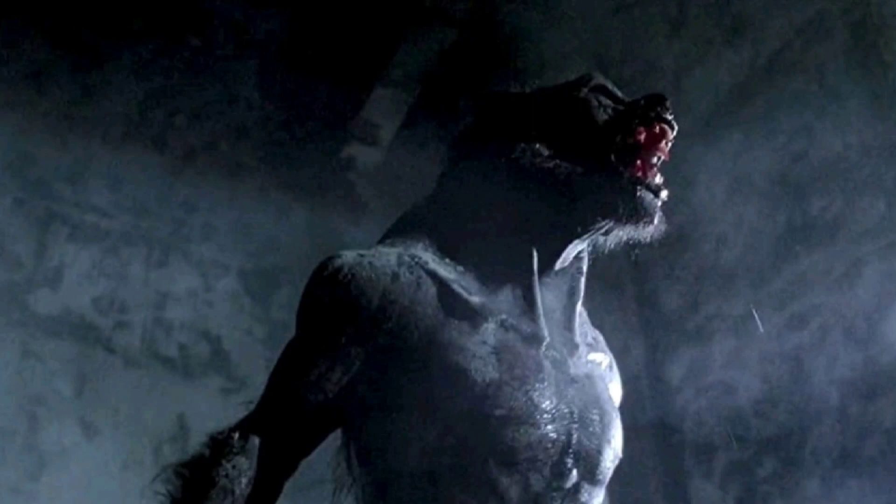The werewolf transformation scenes looked very goofy — very CGI-based, very early 2000s. I've seen great transformation sequences in films like The Howling, American Werewolf in London, and Silver Bullet, so a bad transformation sequence takes me out of the experience. They even try to pay homage to American Werewolf with a subway tunnel tracking shot, which kind of just put the icing on the cake that the effects work wasn't good. You kind of expect that from the early 2000s, though.